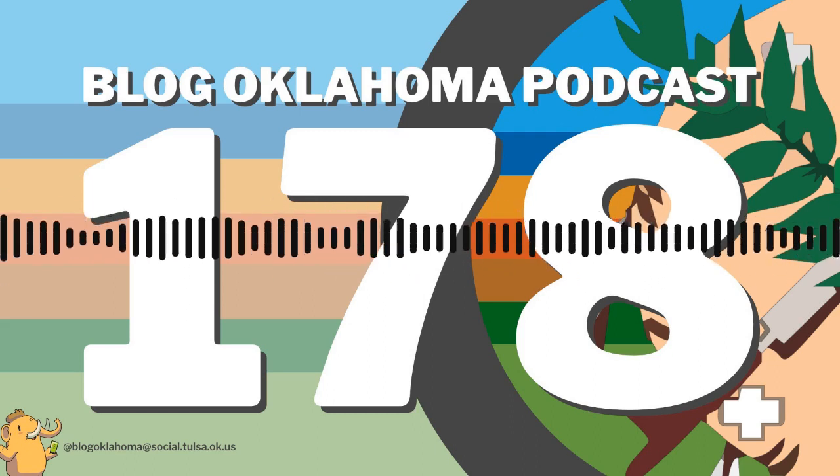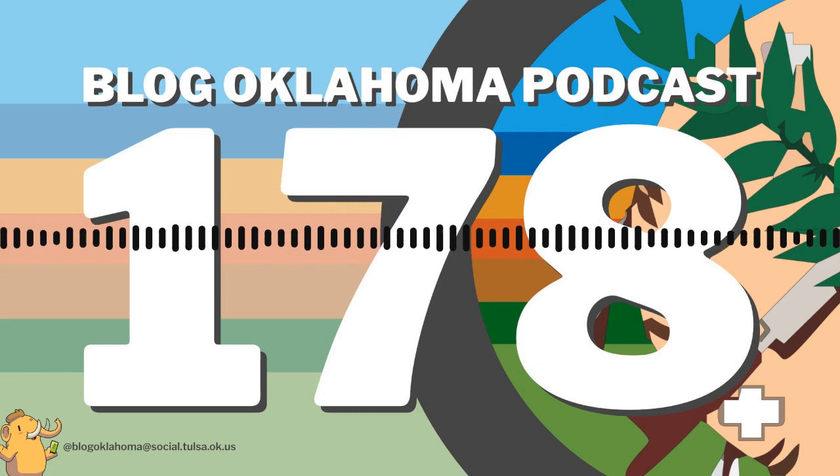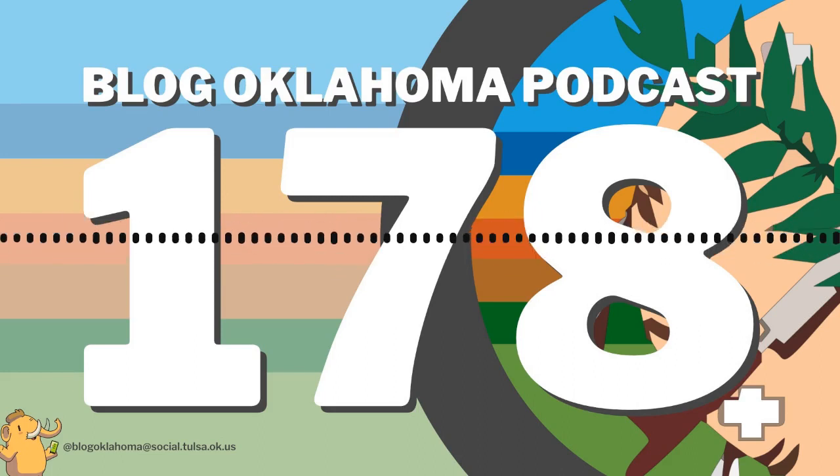The other three tri-state points are in eastern Oklahoma. In Ottawa County: Kansas, Missouri, and Oklahoma. In Delaware County: Missouri, Arkansas, and Oklahoma. And again in McCurtain County: Arkansas, Texas, and Oklahoma.